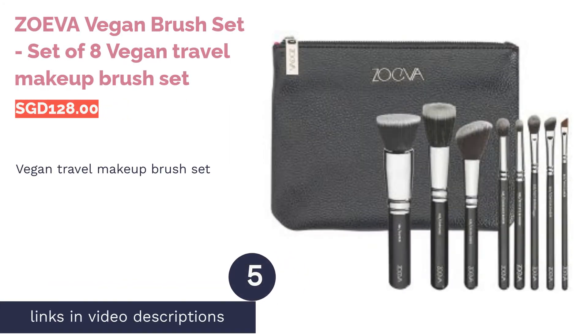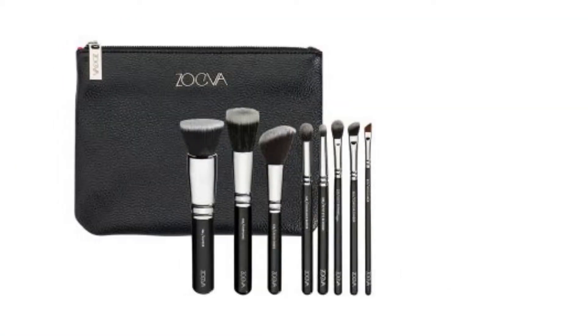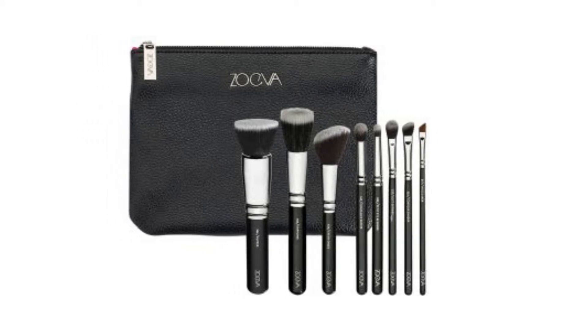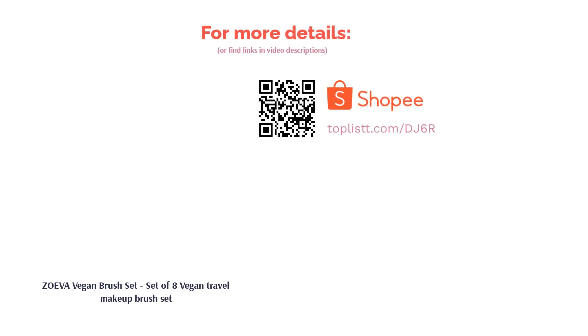The next product in our list is the Zoeva Vegan Brush Set — a set of 8 vegan travel makeup brushes. Start going cruelty-free by switching over to vegan makeup brushes — I swear you won't be able to tell a difference. The Zoeva Vegan Brush Set has 8 essential brushes for the face and eyes that are soft and made of 100% synthetic bristles. It also comes with a large faux leather clutch to store your brushes for easy traveling.